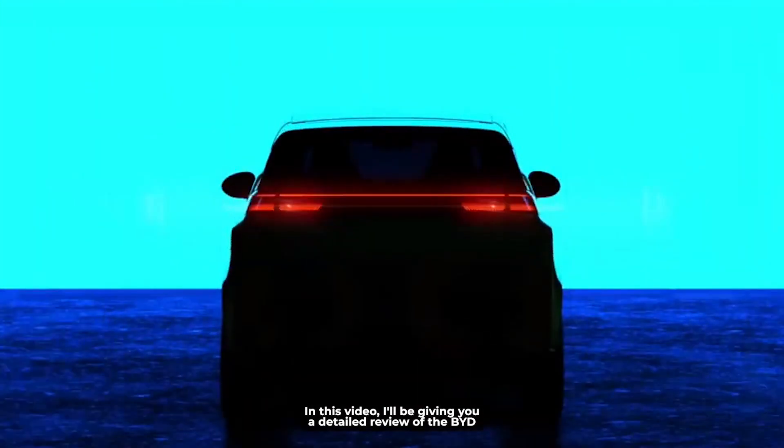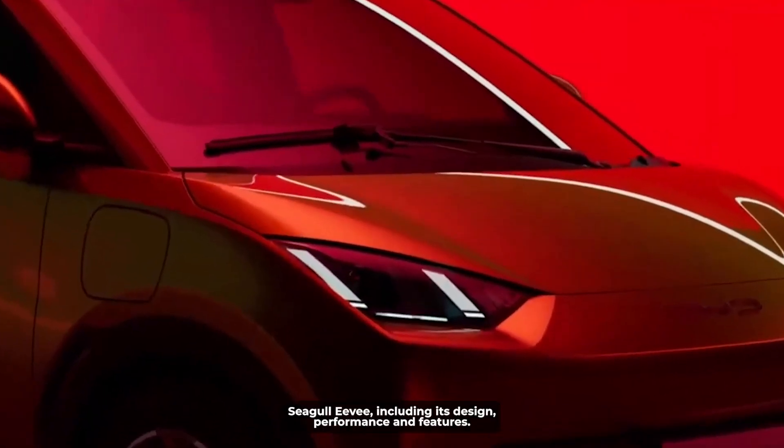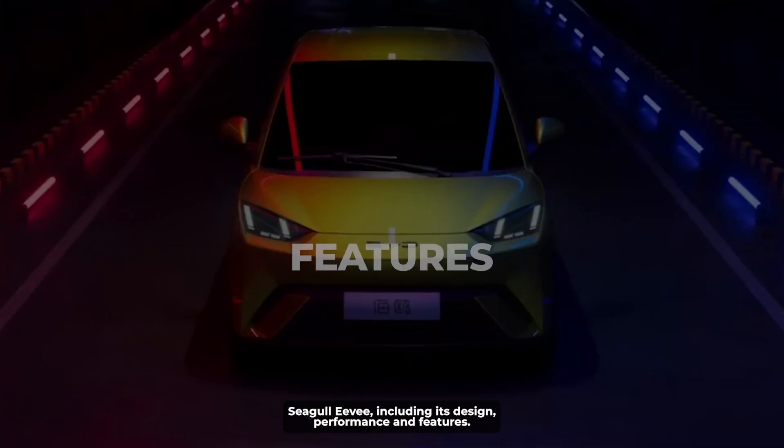In this video, I'll be giving you a detailed review of the BYD Seagull EV, including its design, performance, and features.